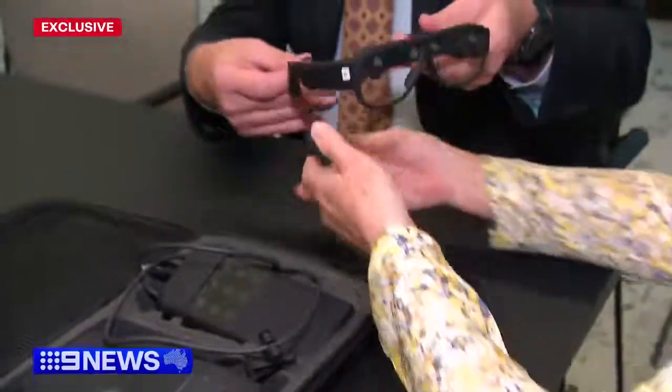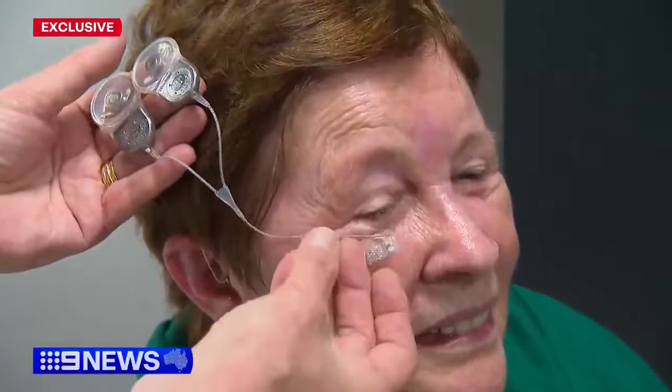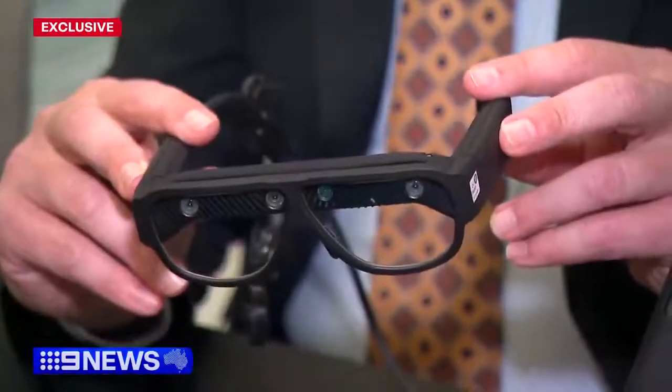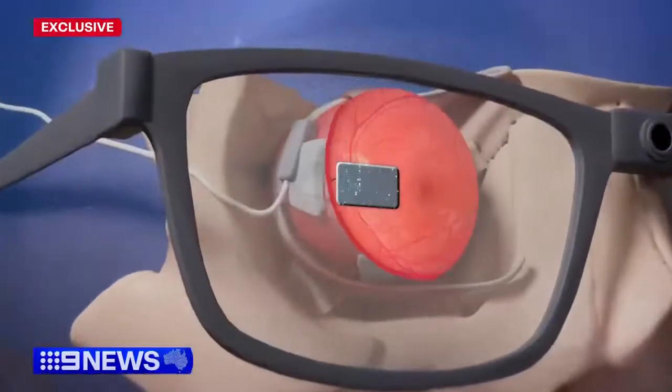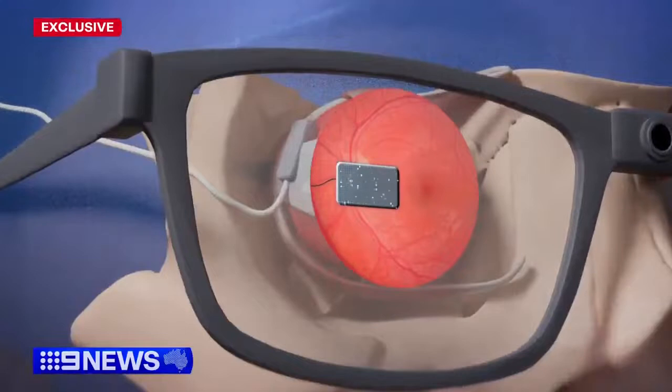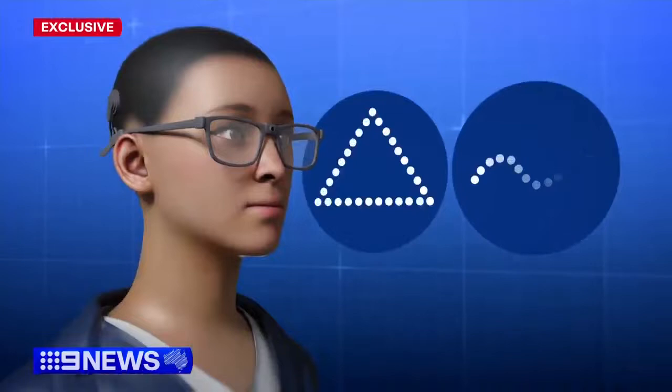Continuing to produce really good outcomes for these patients. The Centre for Eye Research Australia and Bionics Institute technology comprises an electrode array implanted behind the eye and glasses featuring a camera. That camera converts images into electrical pulses, which activate retinal cells and create flashes of light called phosphenes to help patients detect edges, shapes and movement.